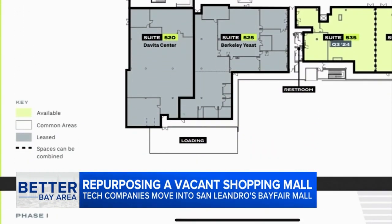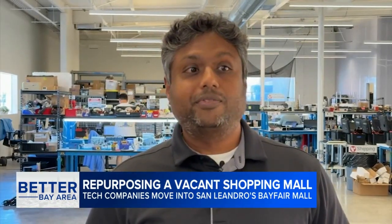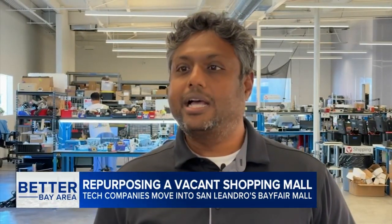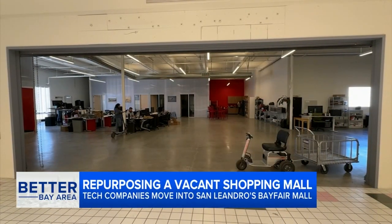Vantage Robotics hopes they'll serve as an example to others considering moving in. A lot of people who have come here have seen this place and started re-envisioning how a tech company can be. In San Leandro, Dion Lim, ABC7 News.